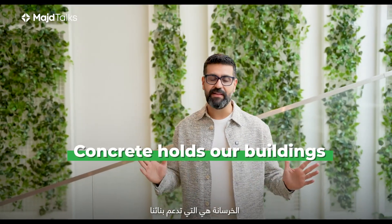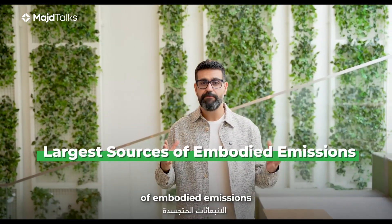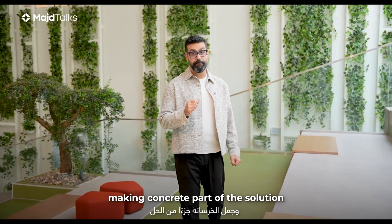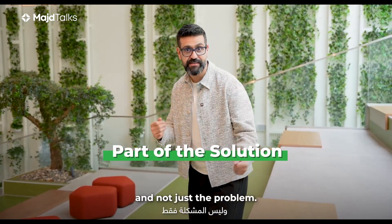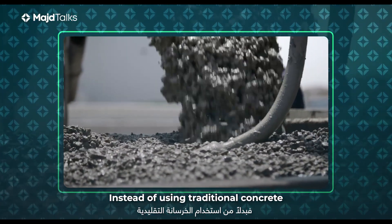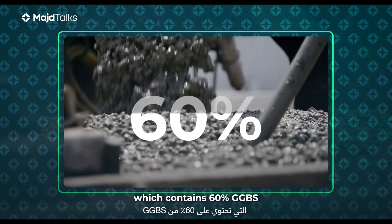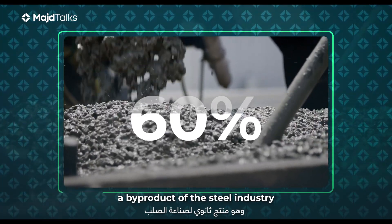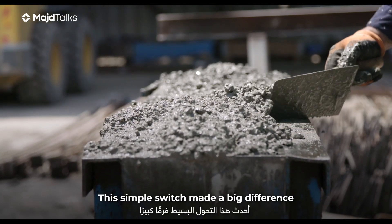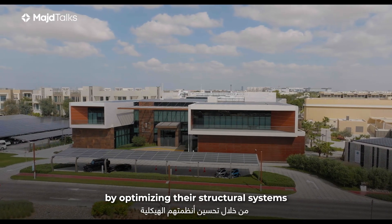Concrete holds our buildings, but also holds a secret — it's one of the largest sources of embodied emissions in buildings and infrastructure. Sea Institute decided to change that, making concrete part of the solution and not just the problem. They started by rethinking the very foundation of their building. Instead of using traditional concrete, they used low-carbon concrete which contains 60% GGBS, a byproduct of the steel industry, and by that, they slashed the carbon emissions significantly. This simple switch made a big difference.